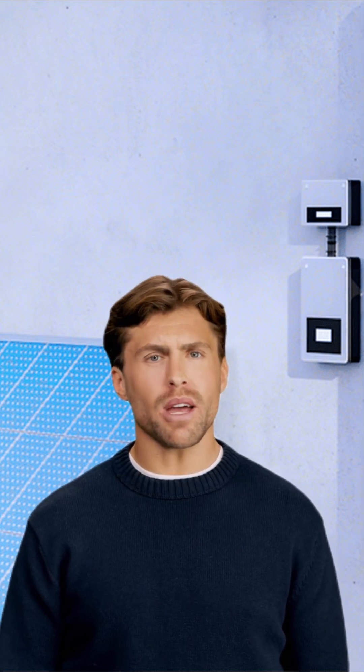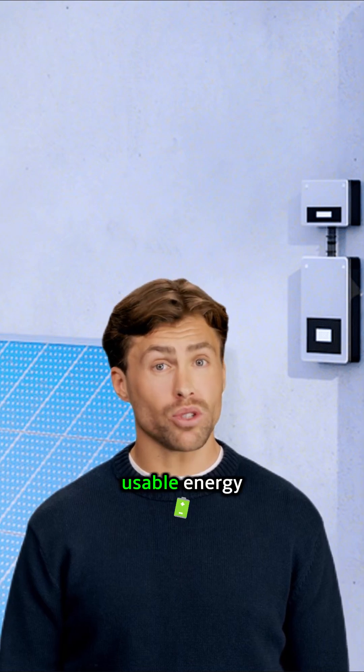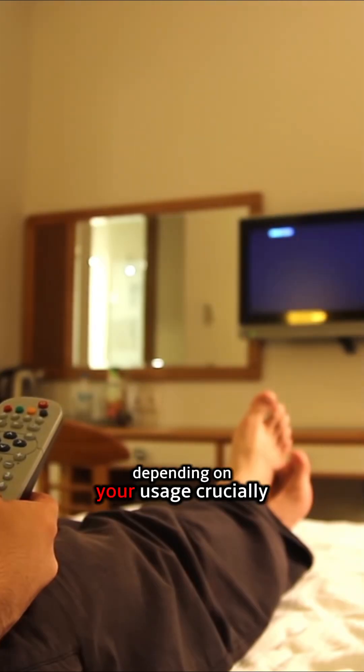Let's talk capacity and endurance. Each Powerwall 3 unit packs 13.5 kilowatt hours of usable energy, substantial enough to keep essential circuits running for many hours, potentially through the night or even longer, depending on your usage.